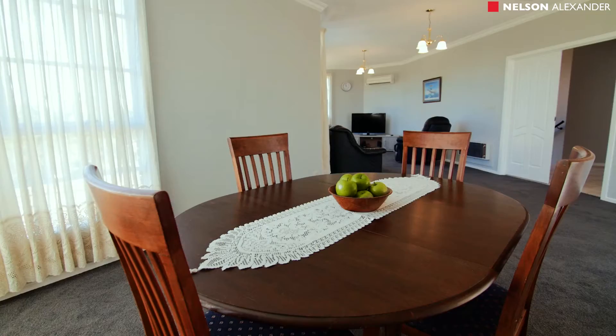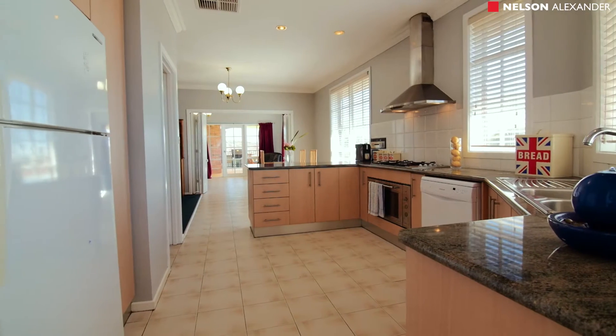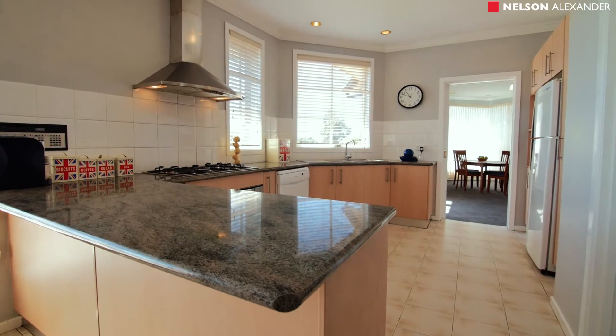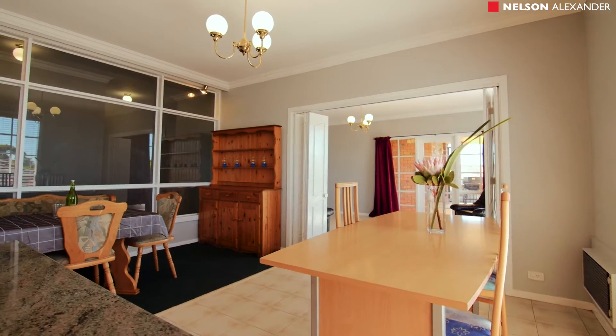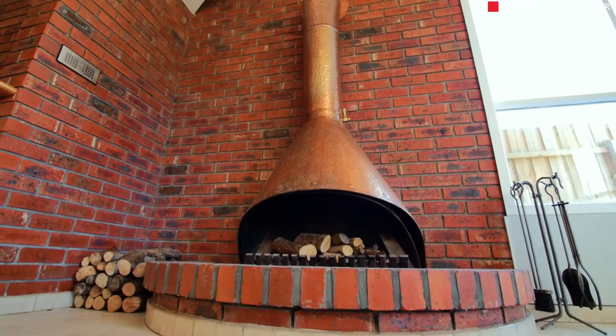Multiple living zones include formal lounge and dining with balconies, a well-appointed kitchen with walk-in pantry and adjoining meals and family area, plus an enormous rumpus and theatre room complete with open fireplace and wet bar.